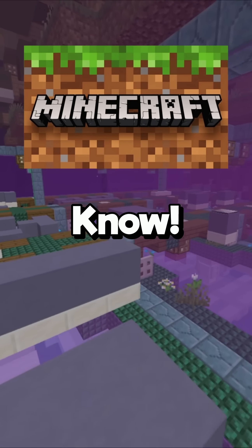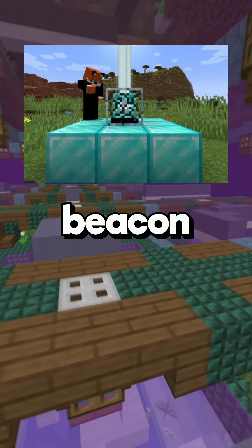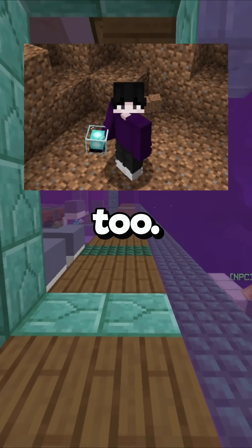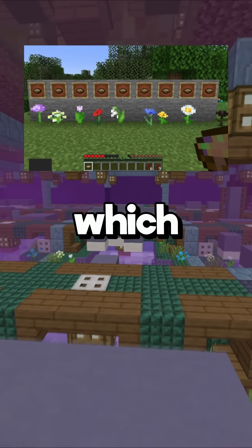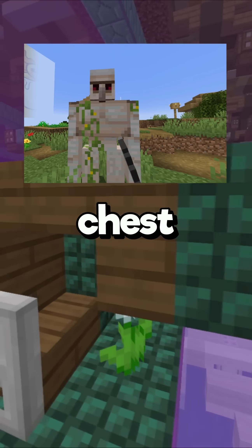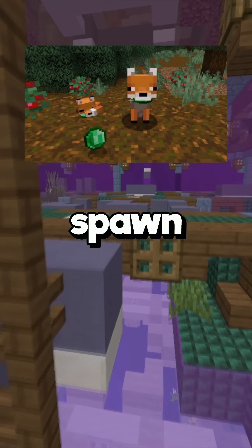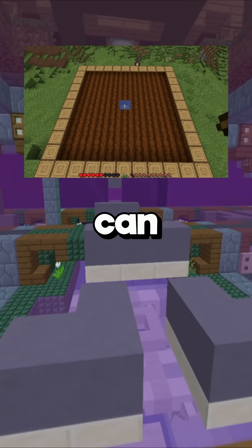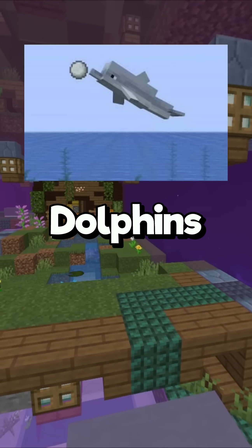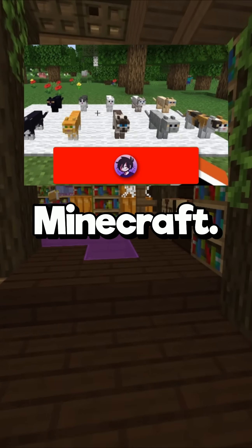Here are some Minecraft facts you didn't know. Alternating crops by row can double their growth rate. A beacon can be mined with any tool, including your hand, and always drops as an item when destroyed by an explosion. The effect from suspicious stew depends on which flower is used to craft it. An iron golem can be healed by right-clicking its chest with an iron ingot. The baby turtle is the smallest mob in Minecraft. A fox has a 5% chance to spawn holding an emerald. A single bucket of water can hydrate a 9x9 area of farmland, or 80 blocks total. Chickens and parrots can be fed any type of seed. Dolphins play with items floating in water, bouncing them like a ball. There are currently 11 different cat variants in Minecraft.